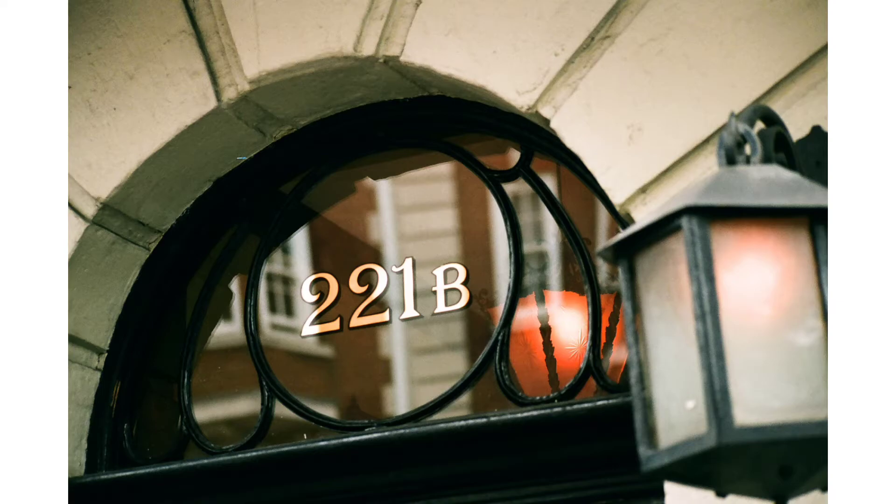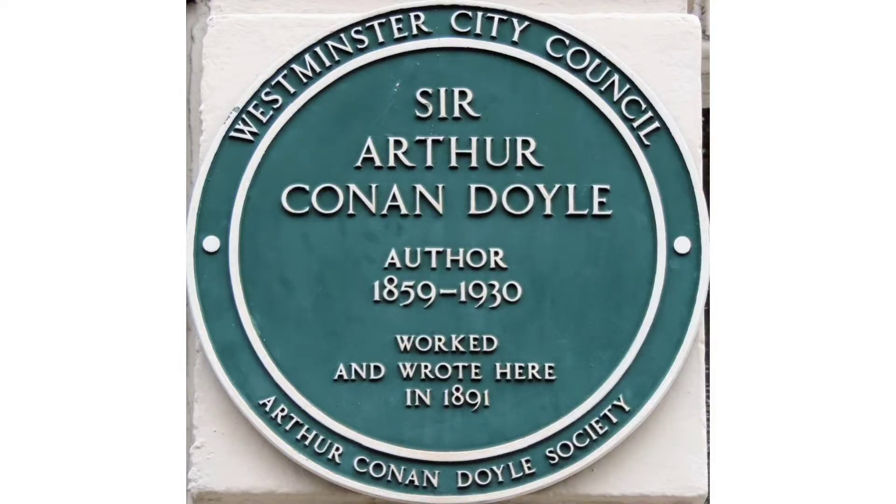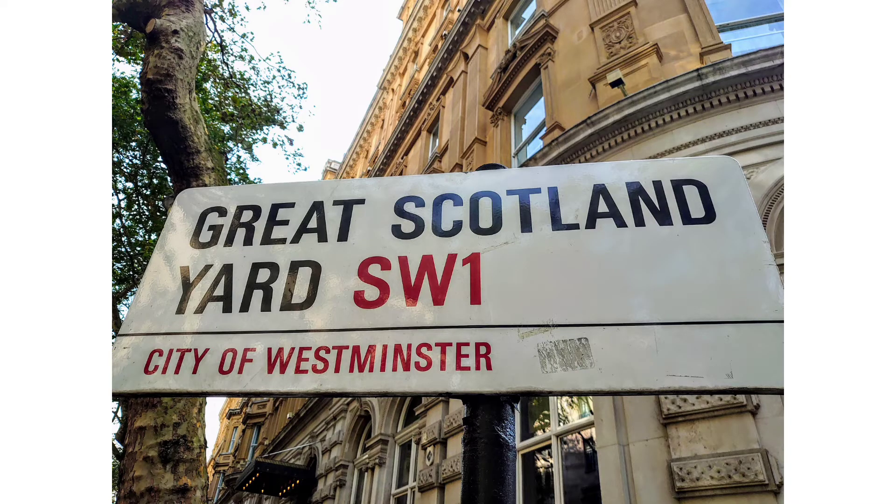Sherlock Holmes is perhaps one of the world's most famous literary characters and was created by Sir Arthur Conan Doyle. The exploits of Sherlock and Dr Watson are known throughout the world, and many people when they come to London want to visit the sites from the stories.